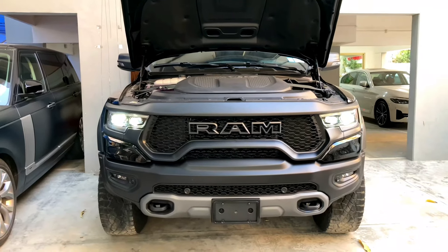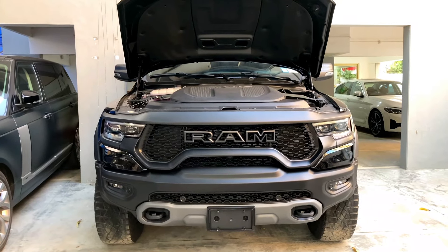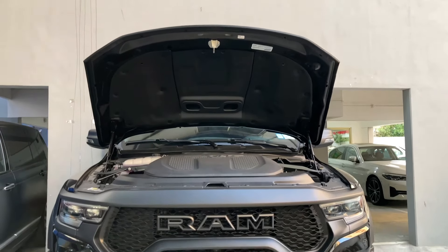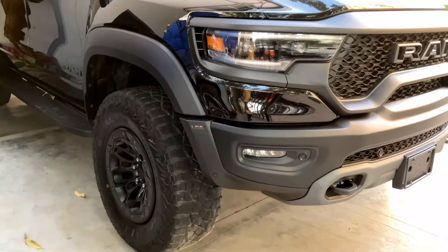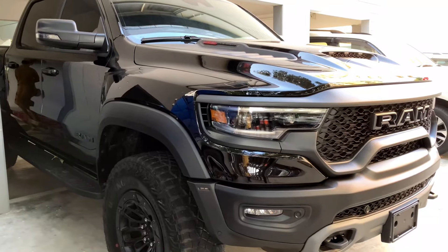The engine in this car is a 6.2-liter unit, making it the most powerful pickup truck engine. This car produces 703 horsepower and 881 Nm of torque. The height of this car is quite a lot, as you can see, it is quite tall.